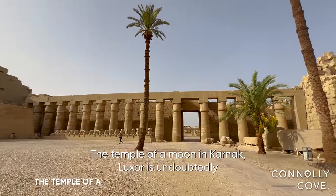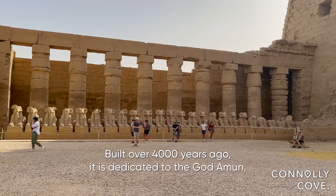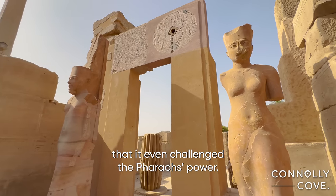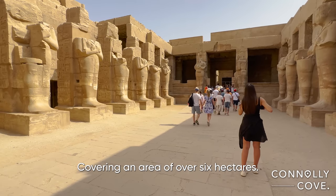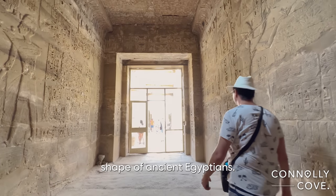The Temple of Amun in Karnak, Luxor, is undoubtedly the most impressive of all ancient Egyptian temples. Built over 4,000 years ago, it is dedicated to the god Amun, the king of gods, whose cult was once so widespread in Egypt that it even challenged the pharaoh's power. Covering an area of over 6 hectares, the temple complex contains a multitude of halls, courtyards, and sanctuaries, which are a testament to the skilled craftsmanship of ancient Egyptians.